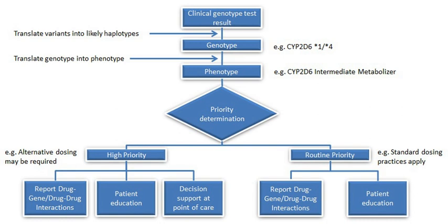Discovered in the early 1980s, CYP2C19 is the second most extensively studied and well-understood gene in pharmacogenomics. Over 28 genetic variants have been identified for CYP2C19, which affects the metabolism of several classes of drugs, such as antidepressants and proton pump inhibitors.